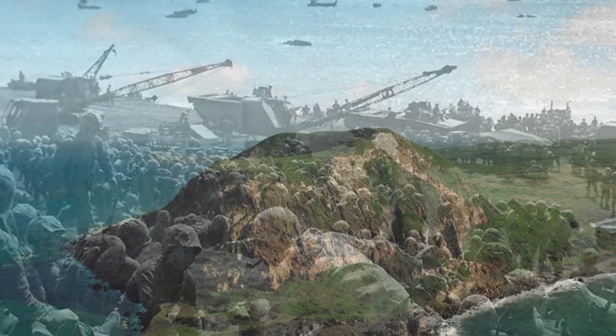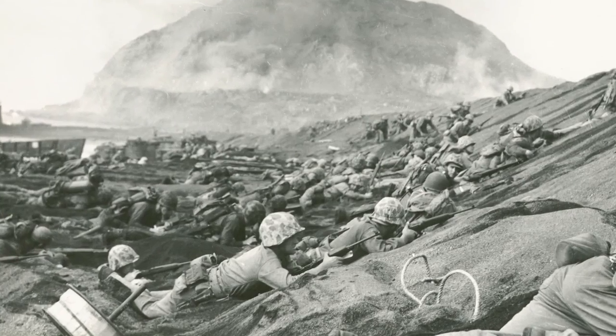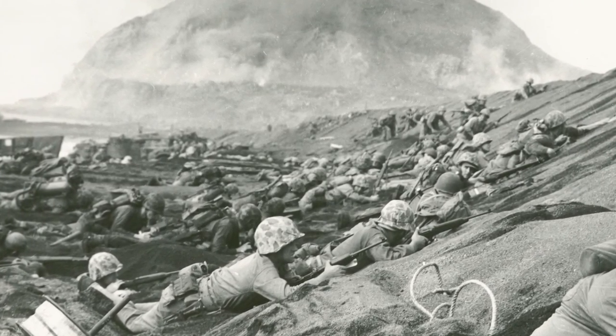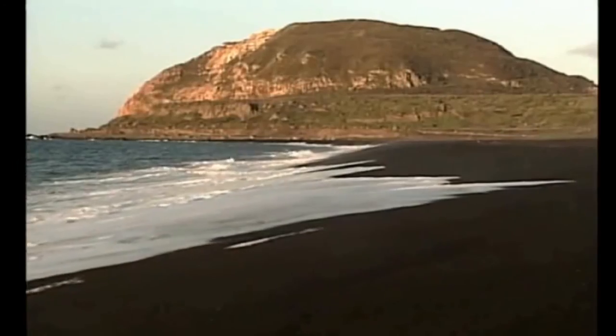Iwo Jima is a small speck in the Pacific. It is 4.5 miles long and at its broadest point, 2.5 miles wide. Iwo is the Japanese word for sulfur, and the island is indeed full of sulfur. Yellow sulfuric mist routinely rises from the cracks of the earth, and the island distinctly smells like rotten eggs.